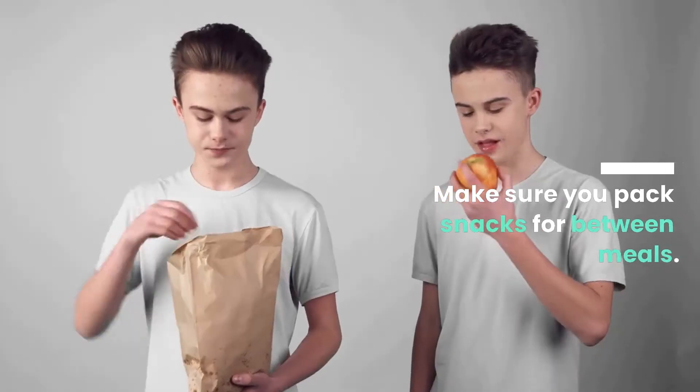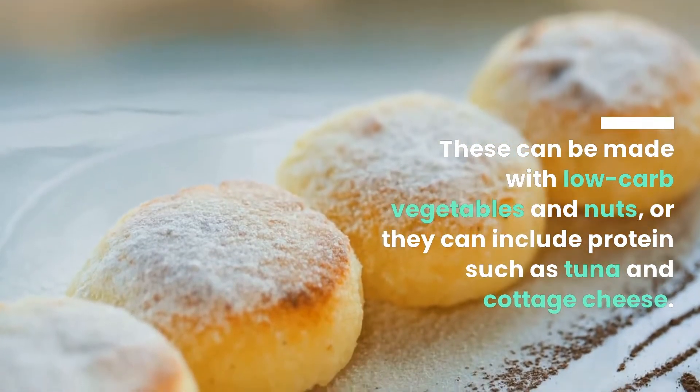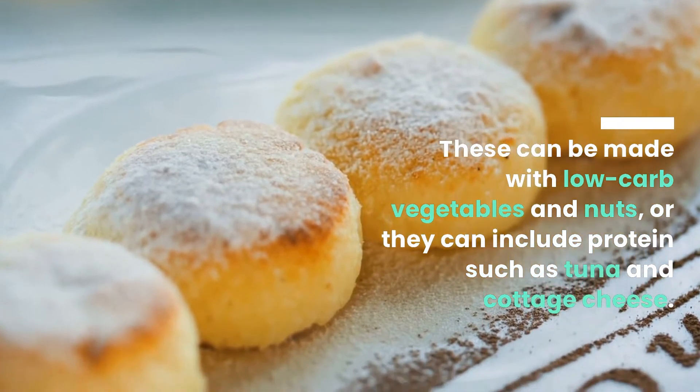Make sure you pack snacks for between meals. These can be made with low-carb vegetables and nuts, or they can include proteins such as tuna and cottage cheese.